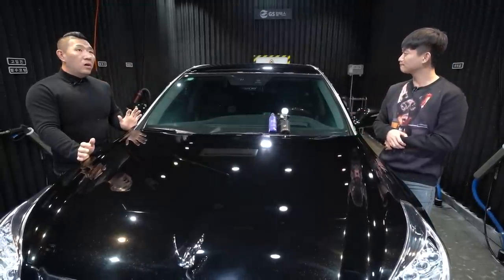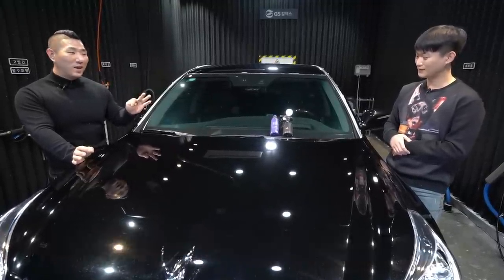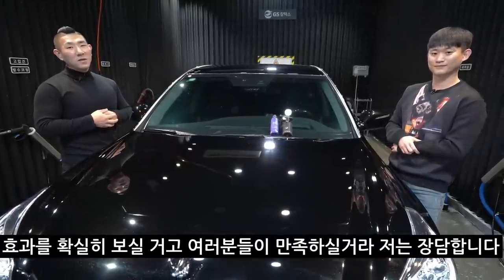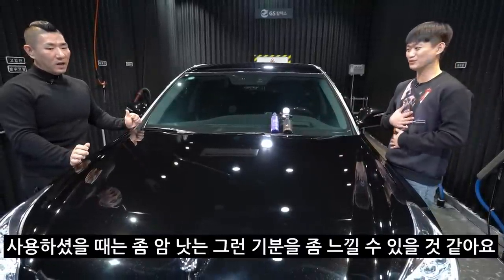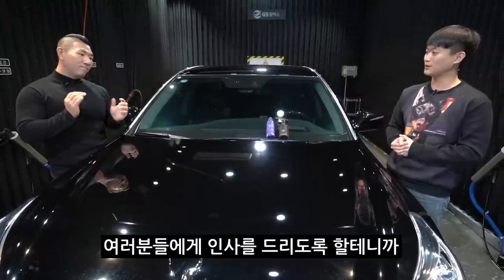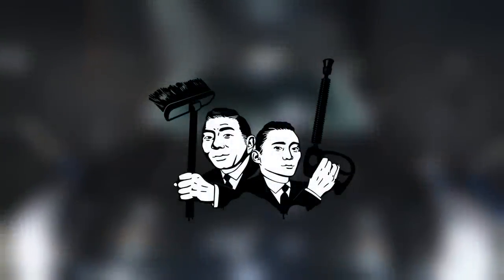그리고 수월을 가려주긴 하지만 깊은 수월은 못 가려주니까 그거는 참고해주시면 좋을 것 같습니다. 흰차나 회색차는 솔직히 베네레를 발라봤자 본인만 아는 수준밖에 안 나와요. 흰차는 수월도 잘 안 보이고 회색차도 잘 안 보이기 때문에, 약간 내 차가 빨간색, 파란색, 검정색 등 어두운 계열이다 하면 효과를 확실히 보실 거고 저는 여러분들이 만족해 하실 거라고 장담합니다. 이 수월에 대해 스트레스가 많았던 분들이 사용했을 때는 암 낫는 그런 기분을 느낄 수 있을 것 같아요. 비포 애프터가 아주 확실하게 나온다는 거예요. 저희는 앞으로도 다양한 영상으로 인사드리도록 하겠으니 새알람 많이 사랑해주시고, 다음에도 좋은 세차 영상으로 인사드리도록 하겠습니다. 다음 영상에서 만나요.